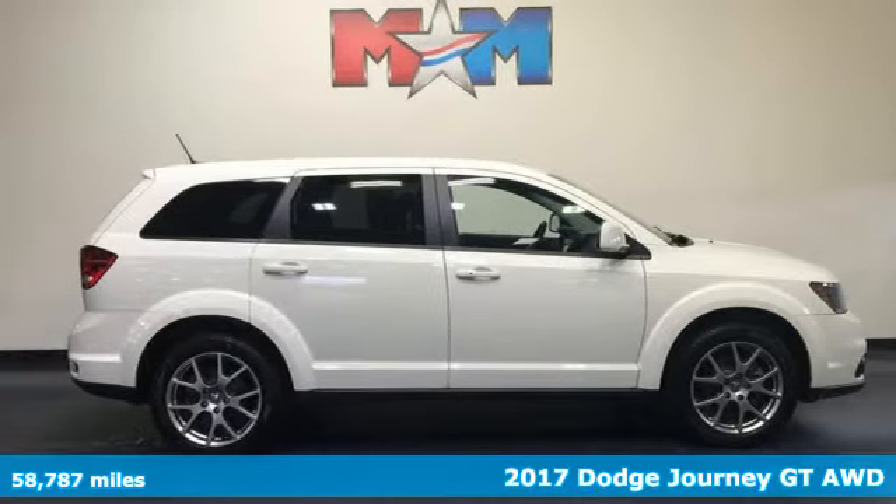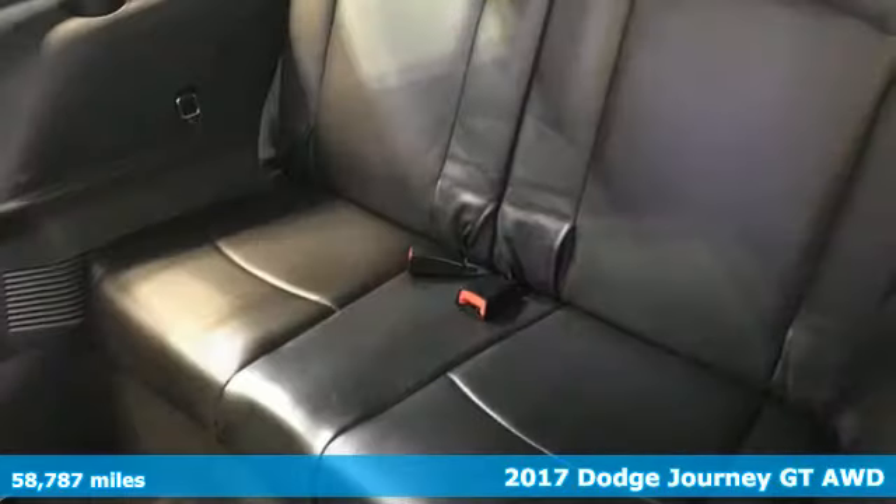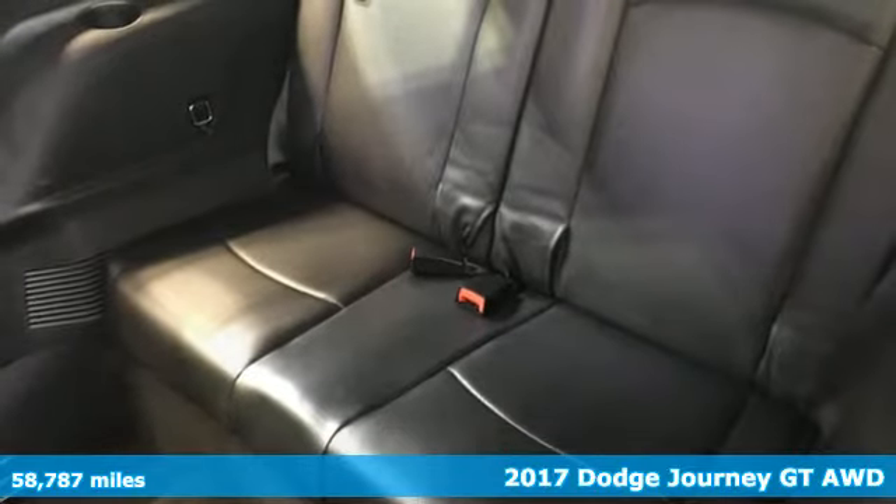Here's a 2017 Dodge Journey. In the Journey, you don't just go for a drive — you head out for adventure.